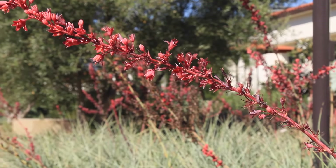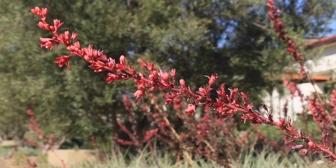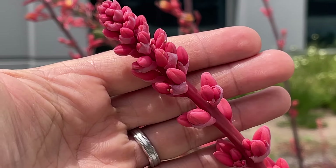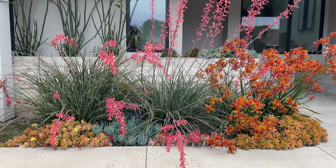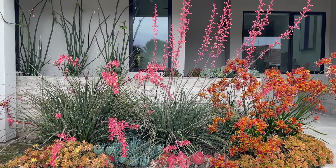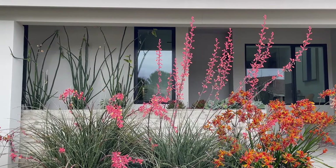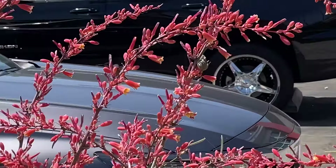The bloom colors can range from red to a pinkish red depending on the variety. Besides being incredibly drought tolerant and heat loving, some notable attributes include that it will attract swarms of hummingbirds — so get your cameras ready when this thing is in bloom, because if you plant it, they will come.